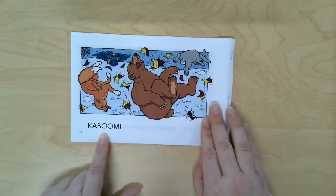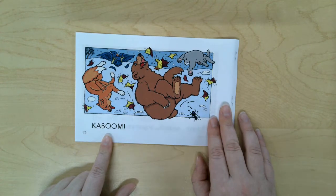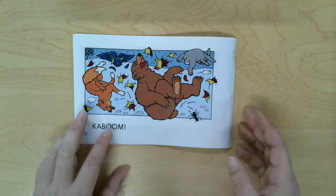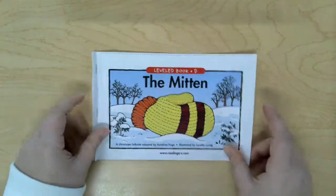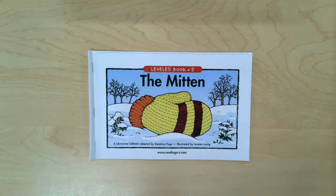Kaboom! Oh no — the mitten broke. The animals were too big and they caused the mitten to break apart. That was a fun story. Now it's your turn to go through the mitten all by yourself.